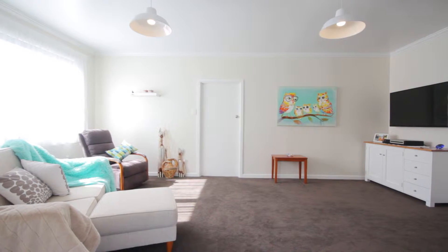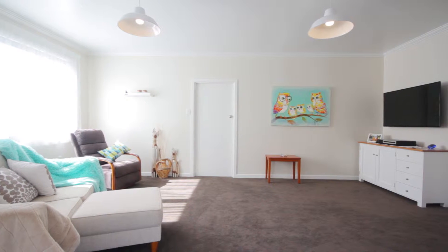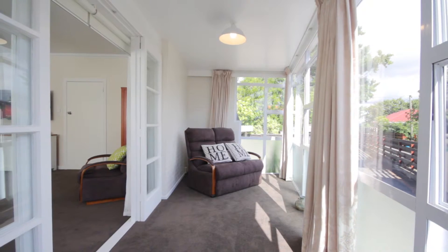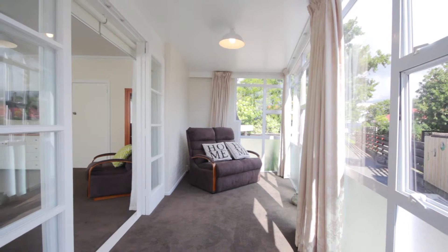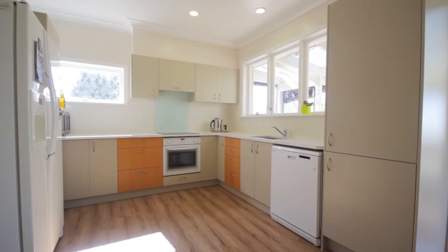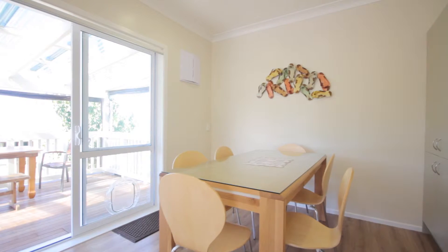The heart of the house is warm and provides multi-space areas including a sunroom, which is an ideal place for kids to play. We love the large modern kitchen combined with the dining area.